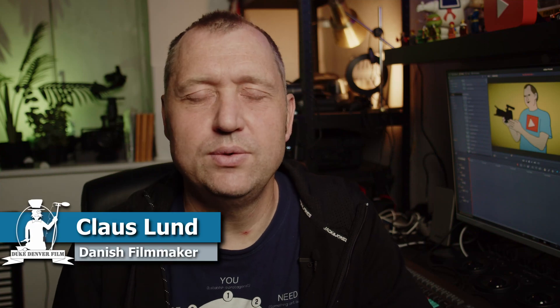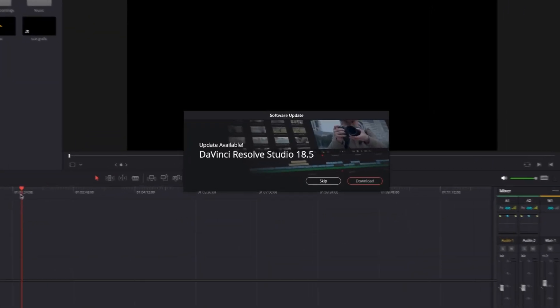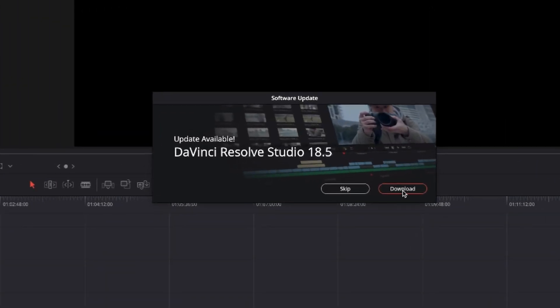Hello, Klaus here and welcome back to yet another video here at the channel. This is a super quick video. If you are a regular user of DaVinci Resolve, you might have noticed something when you booted up your system this morning — DaVinci Resolve 18.5 is now out of beta and this is the official release. So if you are one of the people that have been waiting for the final release, your day has come.